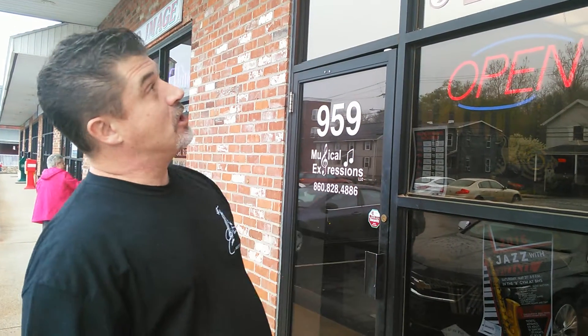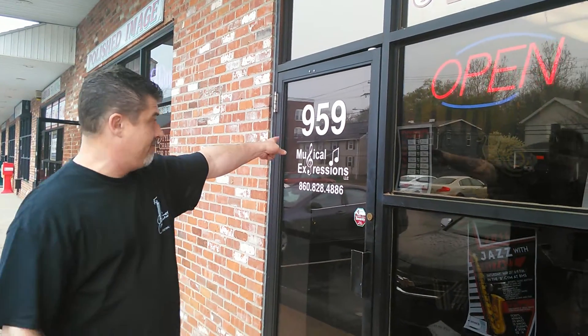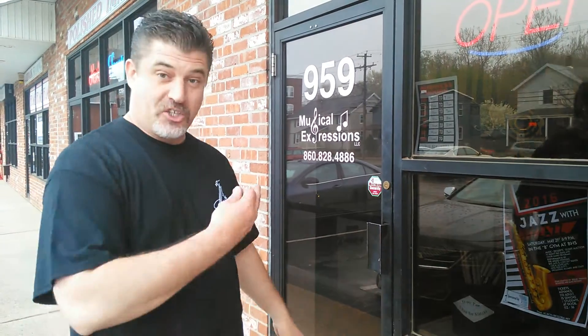How you doing? My name is EJ. I'm coming here from the Grumpy Guitar. We're back at my friend's place — Musical Expressions, located at 559 Farmington Avenue, Burlington, Connecticut. I'm going to show you the Blackened Voodoo today from Gibson. It's a 2004. I'm asking $1,200 for this little monster. Let's go in and check it out.